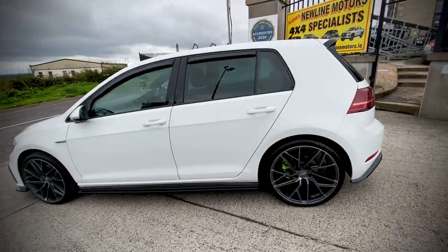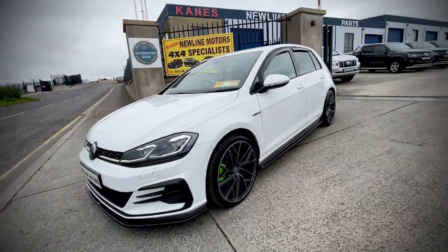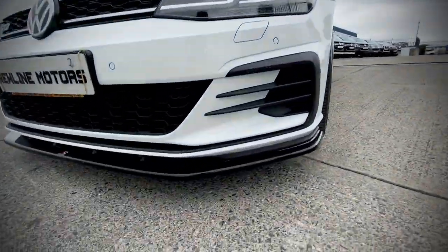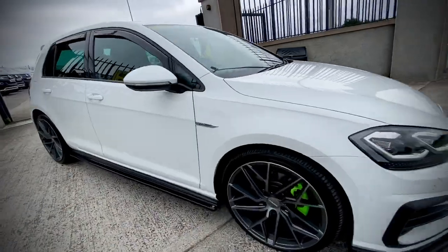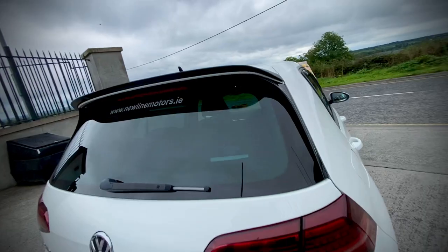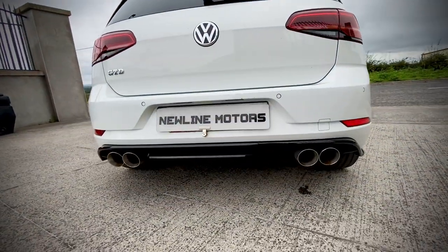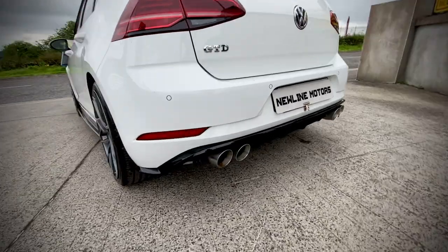An absolutely cracking vehicle with lots of extras. You have a full Maxton Design lip kit — you have the front lip, side skirts, and a rear spoiler lip as well. Also on the back, we have quad exhausts and a Golf R rear diffuser.